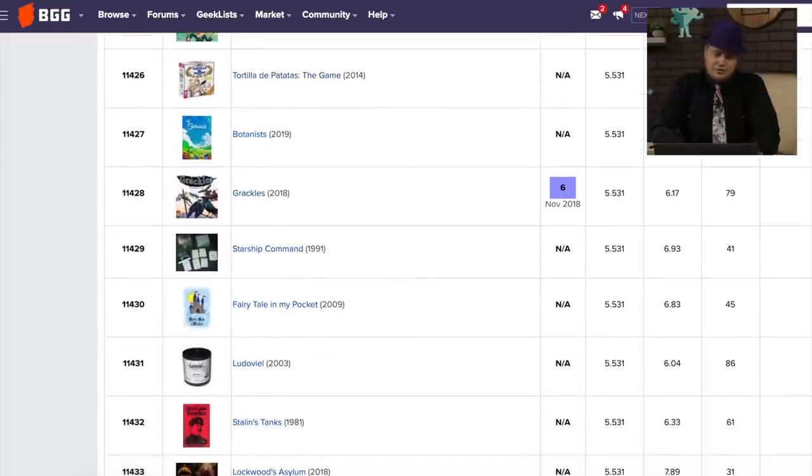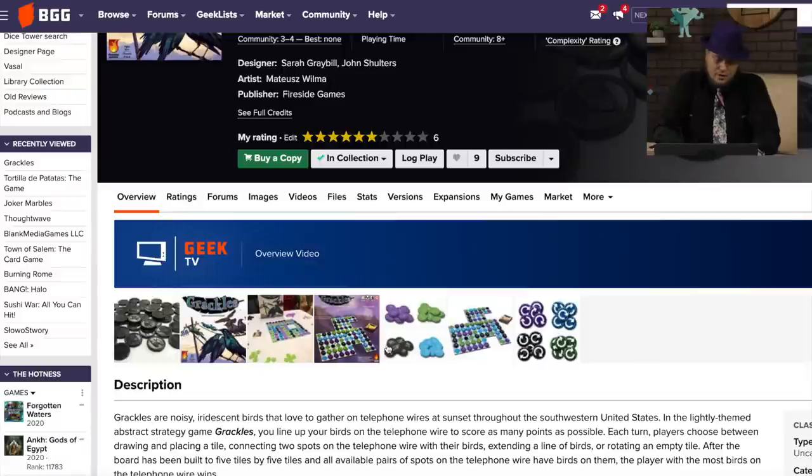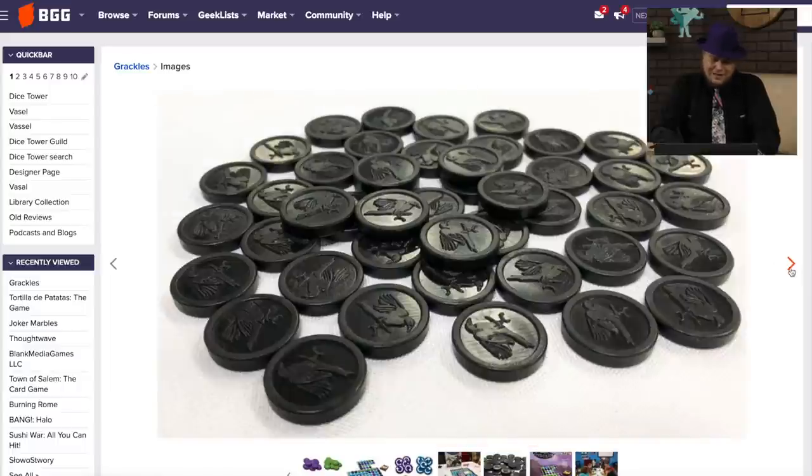Grackles is from Fireside Games, the same folks who made the tower defense game. Grackles is a very abstract strategy game — even though it's about birds and putting them down. I thought it was fine. I didn't think it was great, but it's neat and has some neat pieces to it.